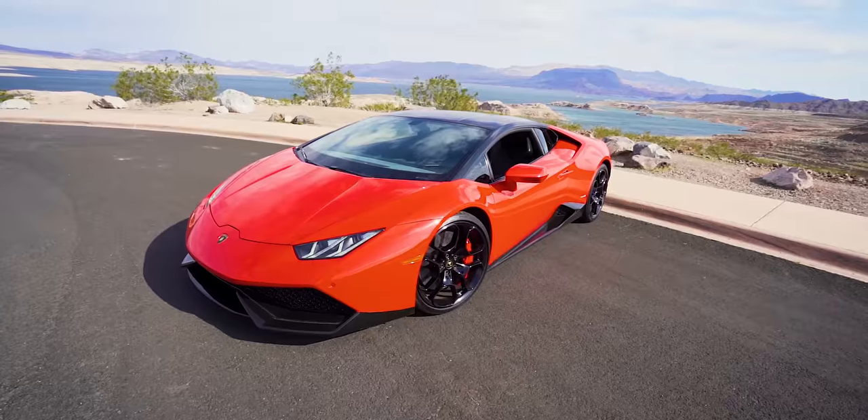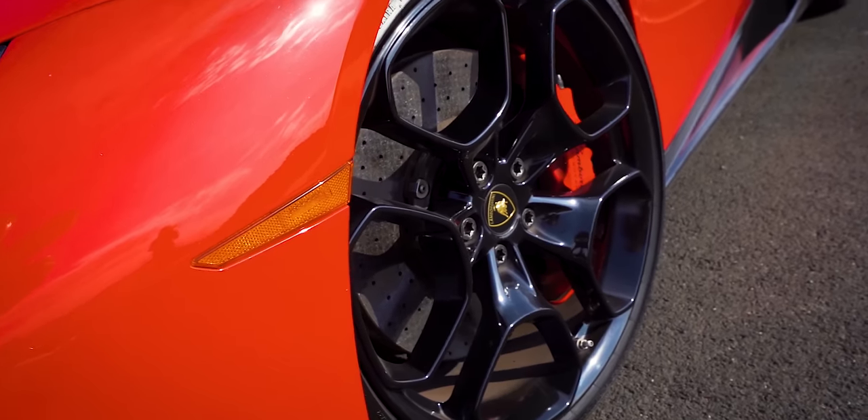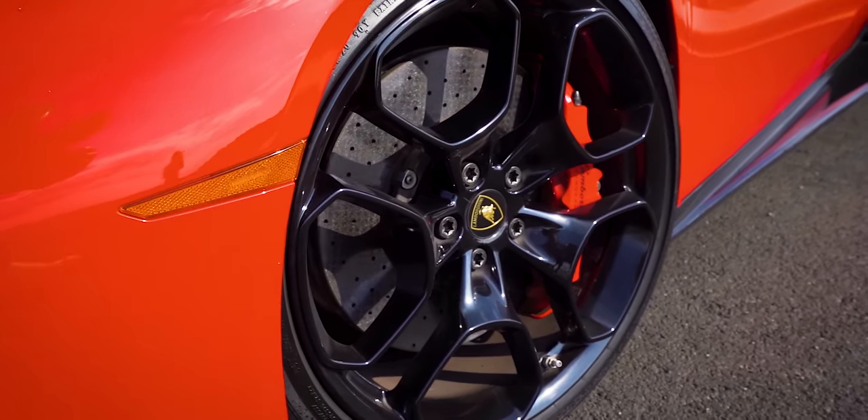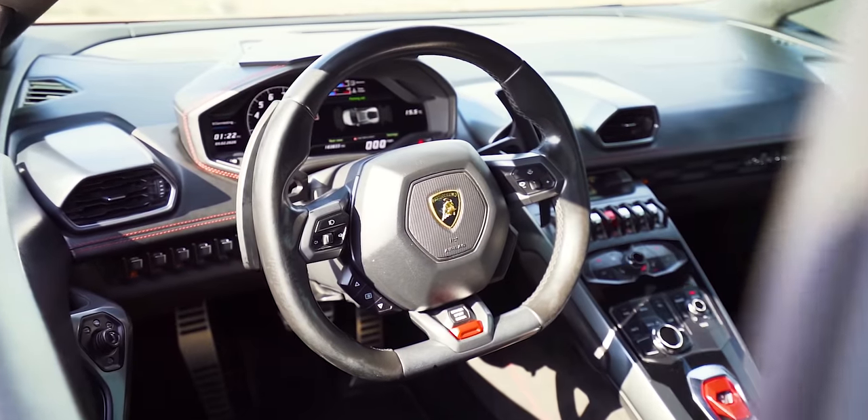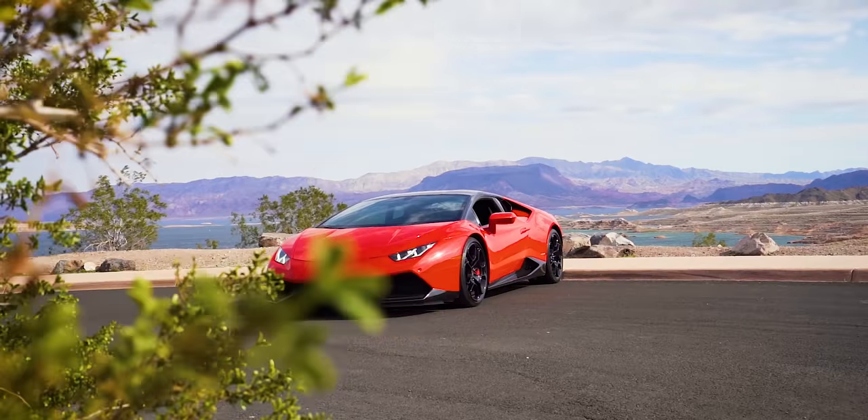Oh my god! Once again we're in the windiest place on earth, so you probably can't hear me, but I'm going to do some b-roll of the car to show you how gorgeous it is. This thing sounds so insane on the downshift — when it starts to come down through the deceleration. Go outside and I'll drive by so you guys can hear how good it sounds from the outside.